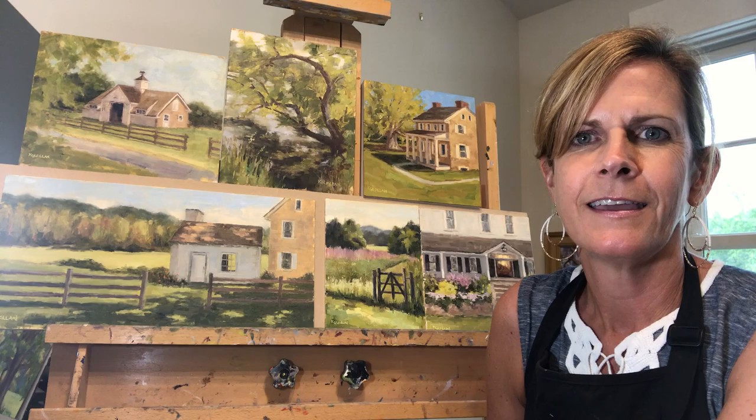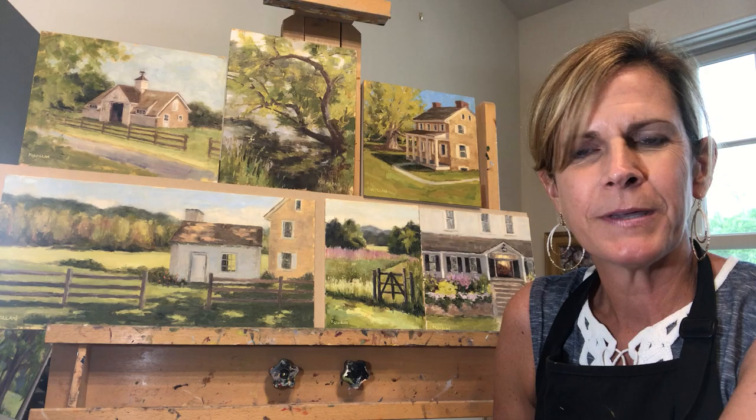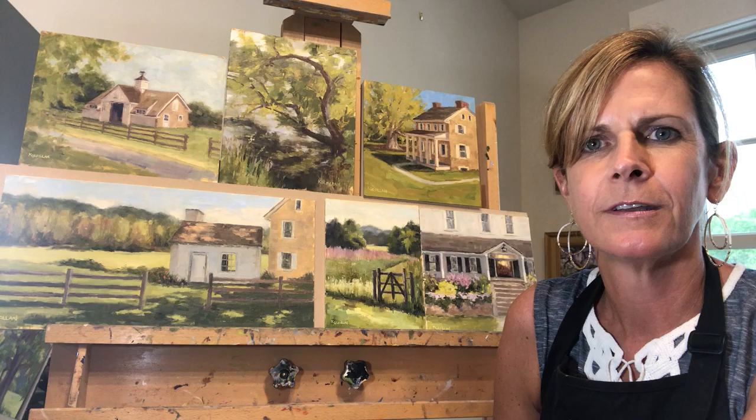Hi, my name is Christy Gilfillan and my painting Friends is included in this 101 show put together by Fred Dangenzinger. Friends was painted plein air — it was a fall day, two horses out in the field.